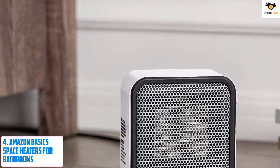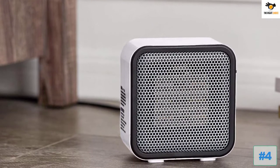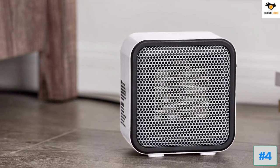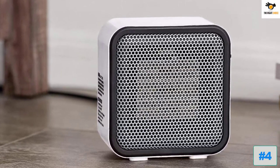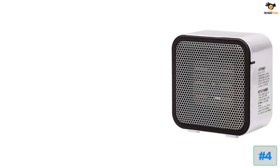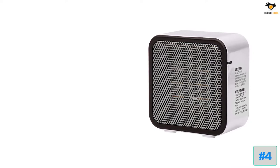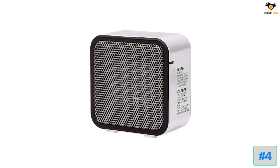Number 4: Amazon Basics Space Heaters for Bathrooms. Just as you can tell by its name, Amazon Basics is a brand offered by Amazon which offers all sorts of home and office products, including its space heater. The Amazon Basics Space Heater for Bathrooms is the smallest option in this list, which makes it ideal for tight spaces.